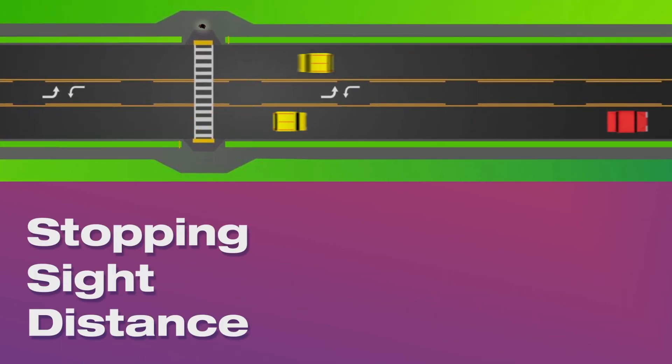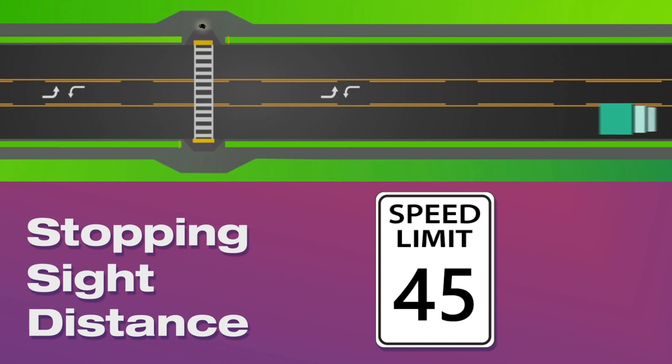Another issue is sight distance. As a car goes faster, the driver has less time to detect me trying to cross. If a car approaches the crossing at 45 miles per hour and the driver notices me here, this is how long it will take the car to stop.